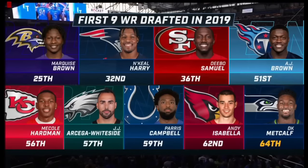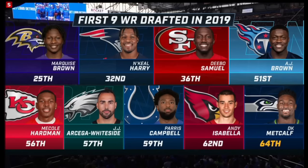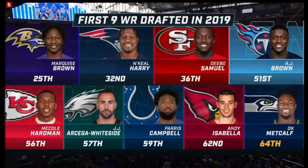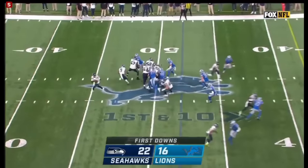Many years later, I remember because he had such a great combine — people were wondering where he was going to be drafted. You see all those players that ended up getting drafted in front of him; some of those careers have worked out very well, some not so much. But D.K. Samuel, A.J. Brown — a one-yard play that wasn't a touchdown but set up a touchdown.